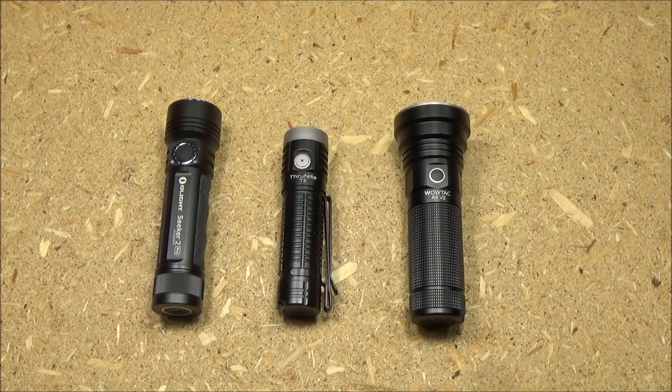Hey, what's up YouTube? Welcome to another video. You are at the We All Juggle Knives channel. In this video, I'm going to compare three flashlights.